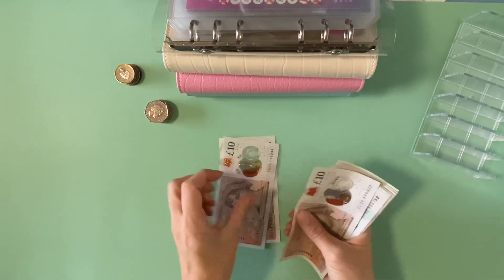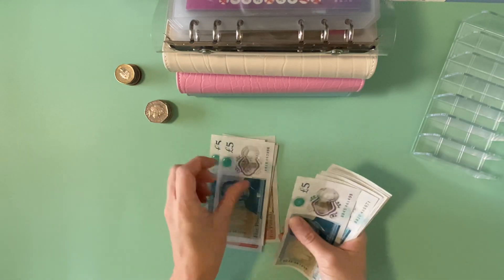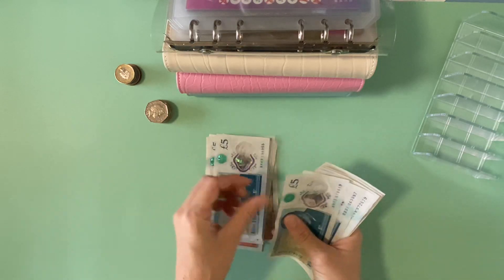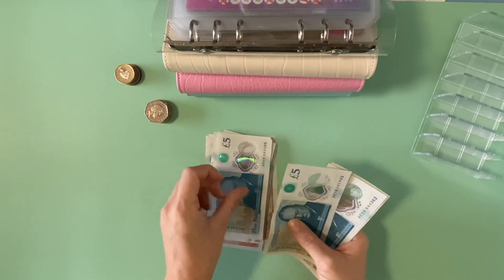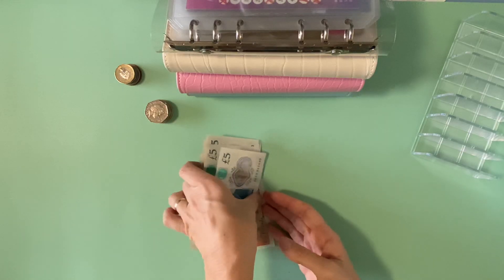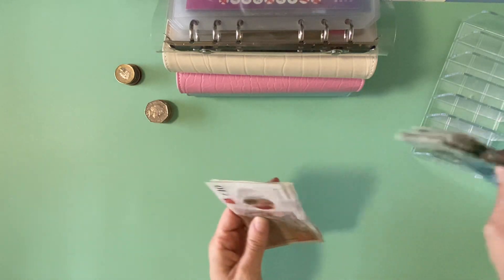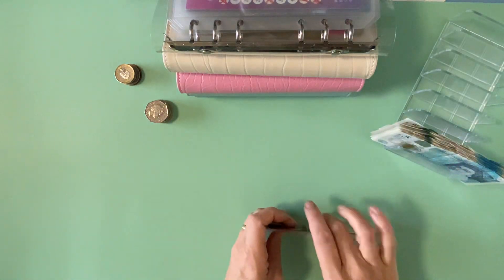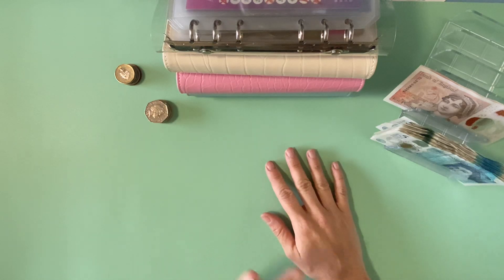So today, let's count the money we've got: 10, 20, 30, 35, 45, 55, 65, 75, 85, 95, 100 and 10. There we go — £110. I've already taken £20 out and put petrol in my car yesterday because I knew I was going to my parents today, so that's already done.